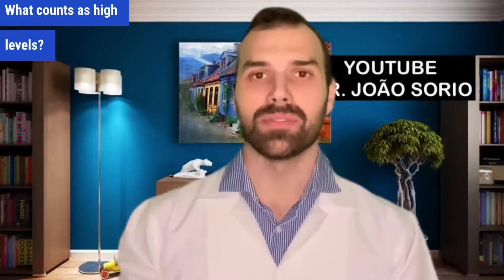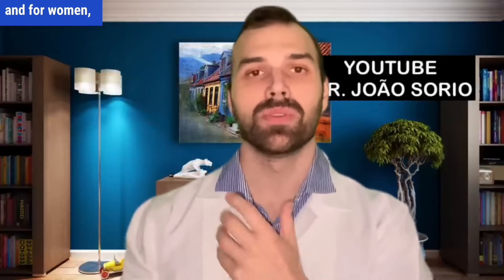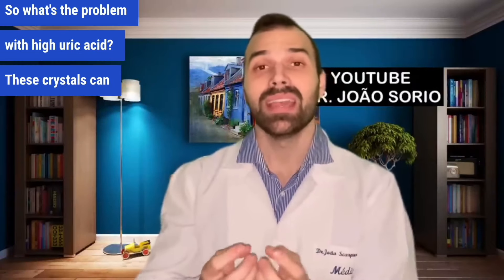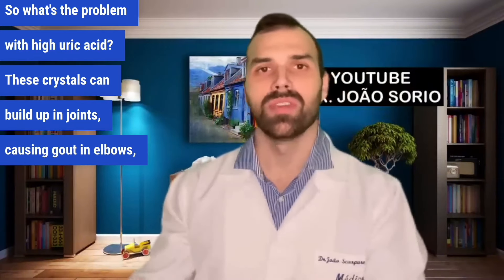What counts as high levels? For men it's above seven milligrams per deciliter and for women above six milligrams per deciliter. This may vary between labs but that's an average. So what's the problem with high uric acid? These crystals can build up in joints causing gout in elbows, knees and feet,